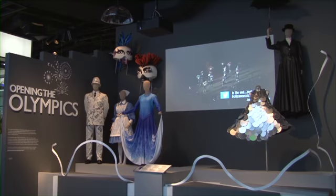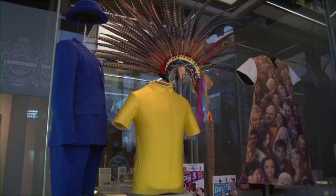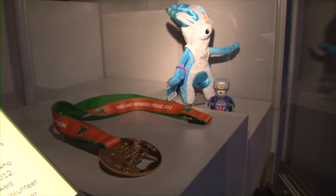The latest exhibition at the Museum of London is an exhibition celebrating the Olympic and Paralympic Games. We worked with the committees who helped create the Games to document costumes that were worn.